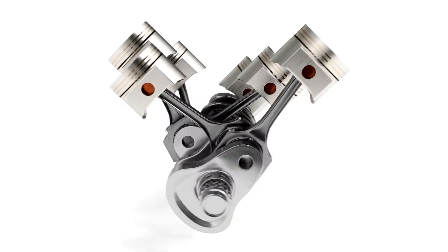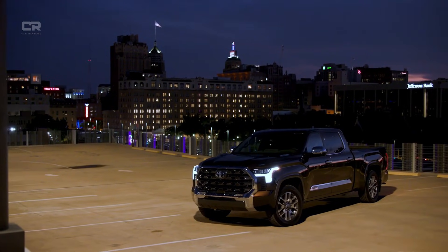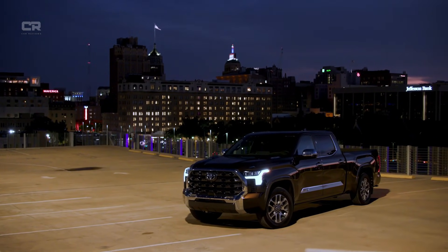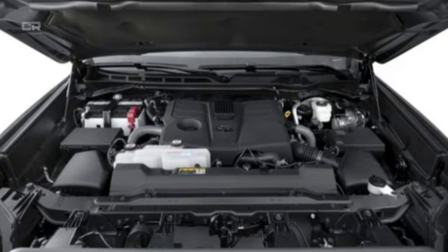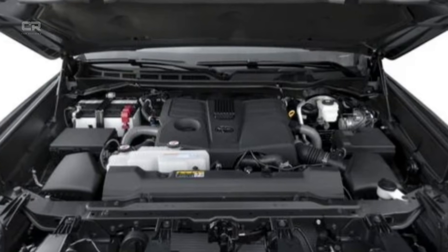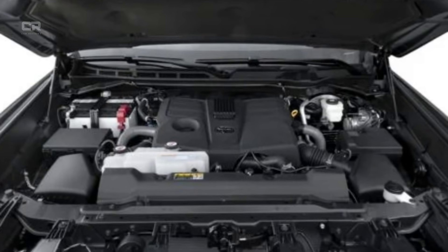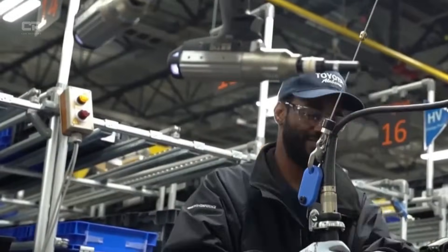Rather than over-engineering the entire block and adding unnecessary weight, Toyota engineers focused on targeted reinforcement. The goal was to strengthen areas that experience the highest cyclic stress without compromising efficiency or balance. According to powertrain engineers familiar with the program, the guiding principles were: increase rigidity where stress concentrates, improve load distribution across the block, reduce microflex under peak torque, and enhance resistance to thermal distortion. This meant revisiting nearly every structural element of the engine block.